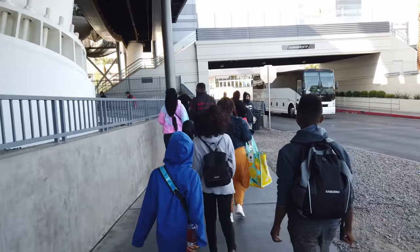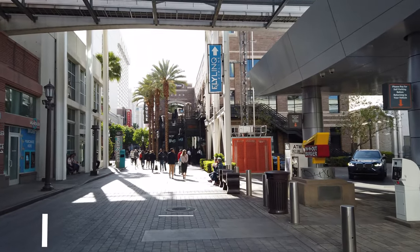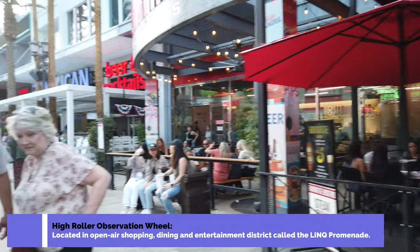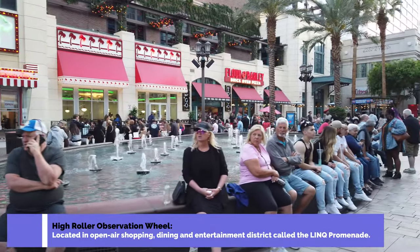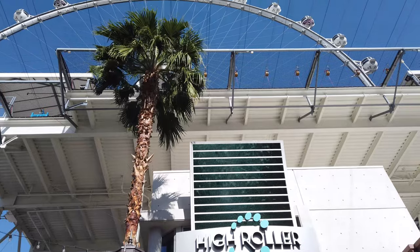We're walking towards the Skywheel right now and if you ever come to Vegas, you have to visit this area called The LINQ. It's a long open promenade type area which just has stores and restaurants and different things on either side, and it's an absolutely awesome place to hang out and experience Vegas. So back to the Skywheel.